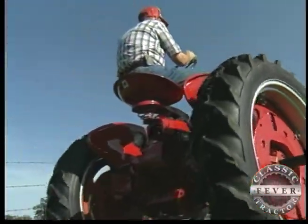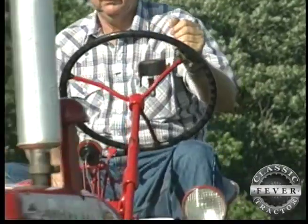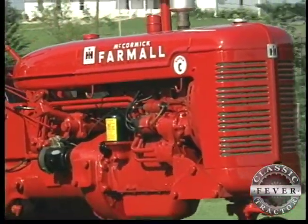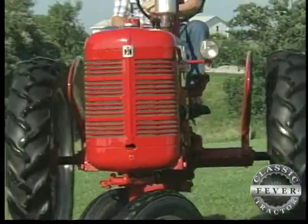But being on a calendar was the last thing on Kelly's mind when he laid down his money and first bought the Super C. I basically just wanted a usable tractor that would start and run — that's what I got.